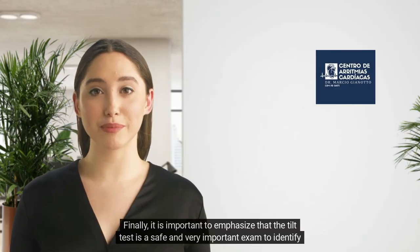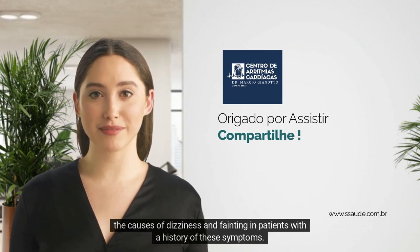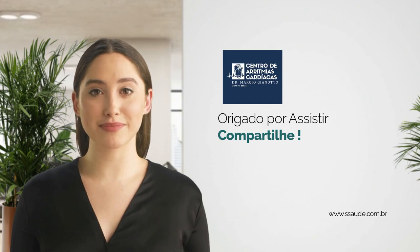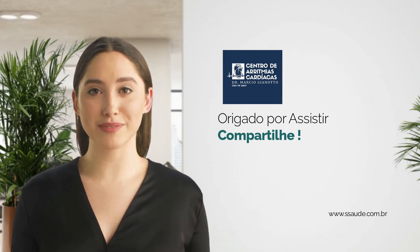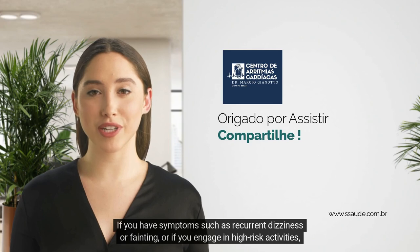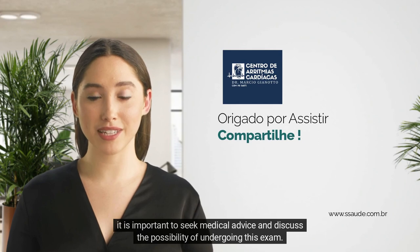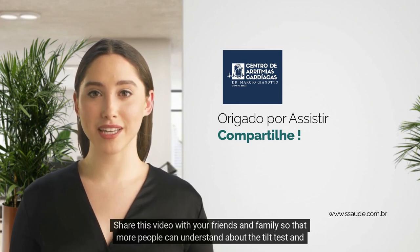It is important to emphasize that the tilt test is a safe and very important exam to identify the causes of dizziness and fainting in patients with a history of these symptoms. If you have symptoms such as recurrent dizziness or fainting, or if you engage in high-risk activities, it is important to seek medical advice and discuss the possibility of undergoing this exam.